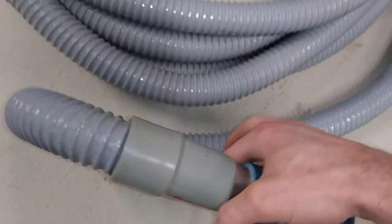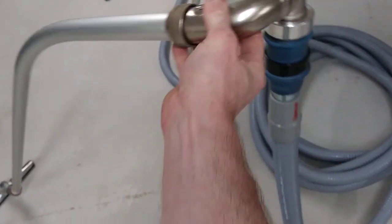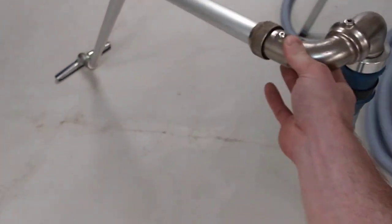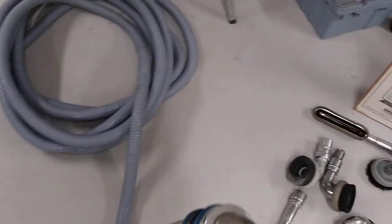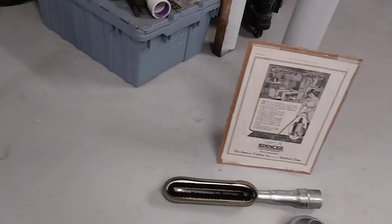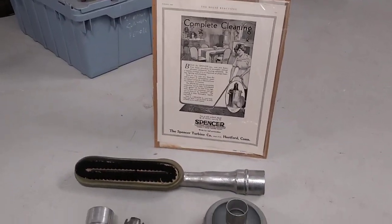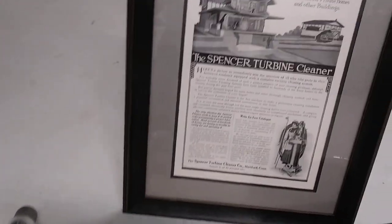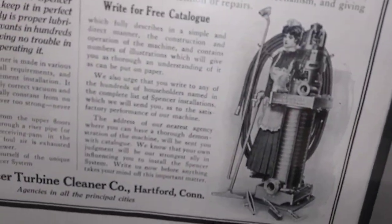This not only allows you to be more flexible when you're cleaning and reach more places and maneuver better, it also allows the hose to hang down to the ground as you're working back and forth, which greatly prolongs the life of the hose. And you remember, when Spencer came up with this, the hoses would have been canvas and rubber. But here's an even earlier ad — this ad is 10 years older and you can see the machine looks a lot different.